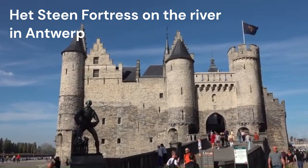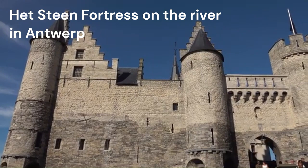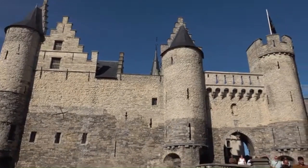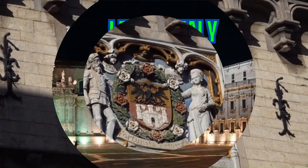Antwerp, a city that sparkles with history, fashion and gastronomy, is a gem of a city-break destination. Its blend of cultural riches and vibrant modern life makes it a city that truly shines, just like the diamonds it is famous for.